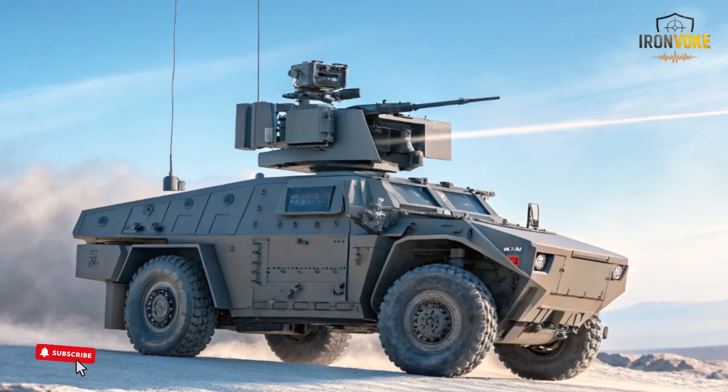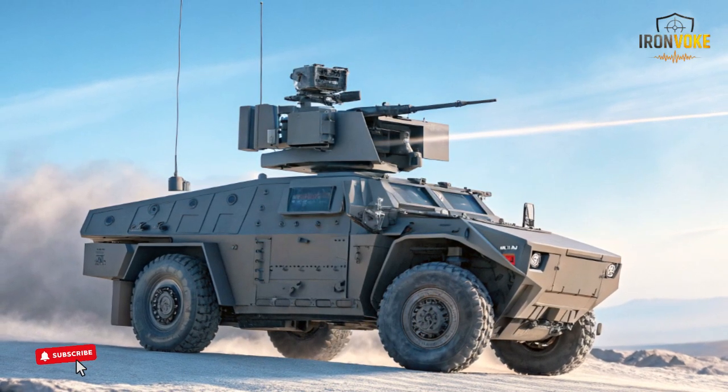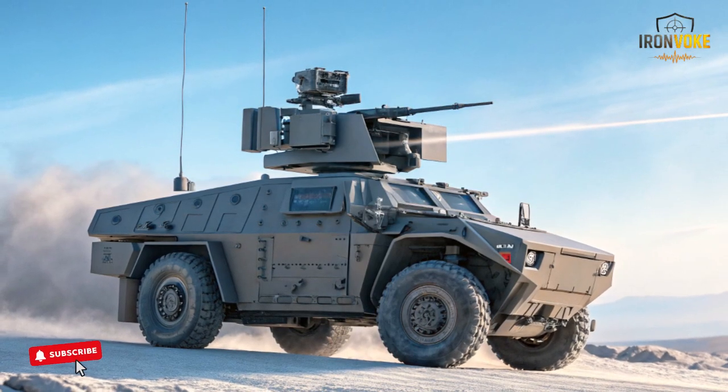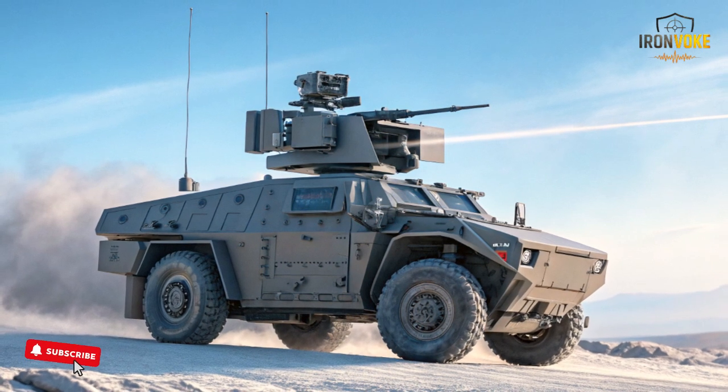This approach ensures the robot can be kept operational with minimal downtime. The endurance of the Rex MK2 extends its usefulness across long missions, ensuring the robot can stay active throughout demanding operations.